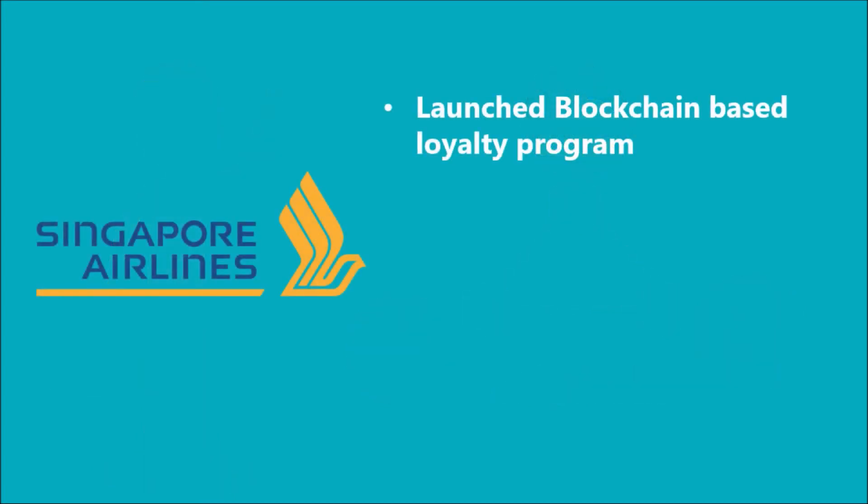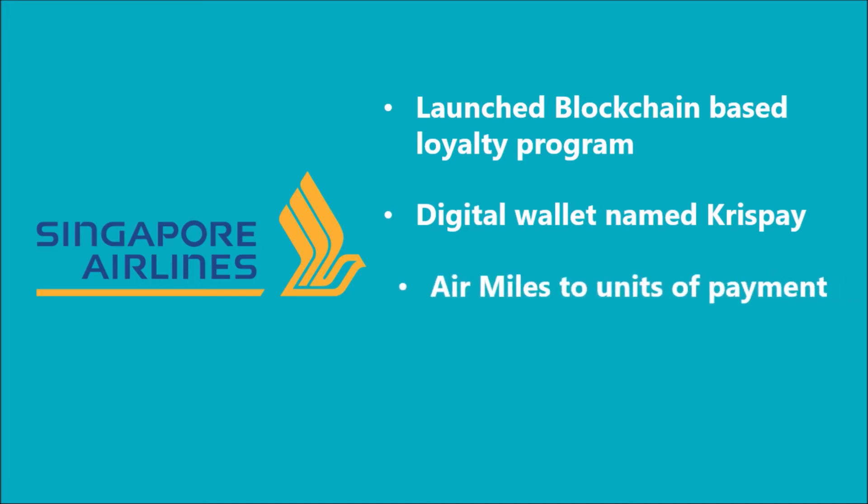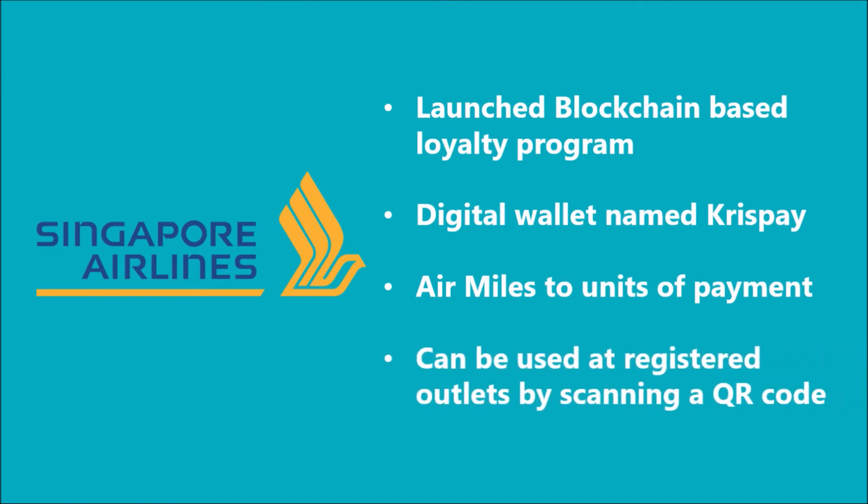Very recently, a blockchain-based loyalty program has been launched by Singapore Airlines for its flyers. They have developed a digital wallet named KrisPay in partnership with Microsoft and KPMG, where their flyers can convert their air miles into units of payment that can be used at partner outlets in Singapore. Customers are provided with a mobile app. Using this app, the customers can convert their miles into units of payment and use these units to pay at registered outlets by simply scanning a QR code.